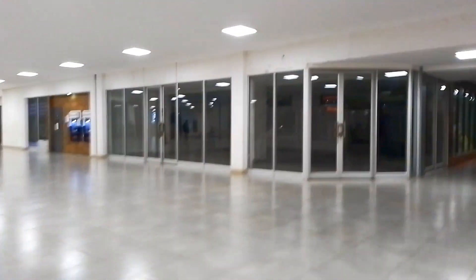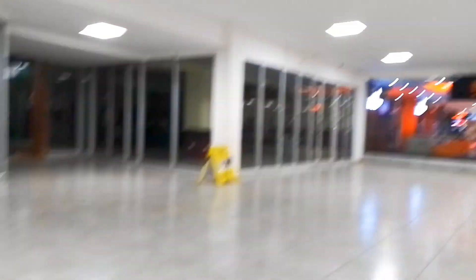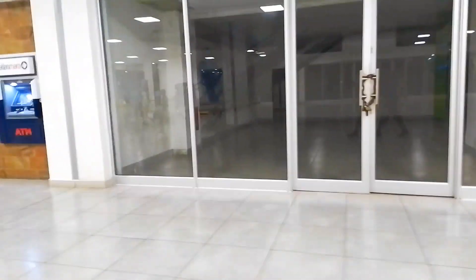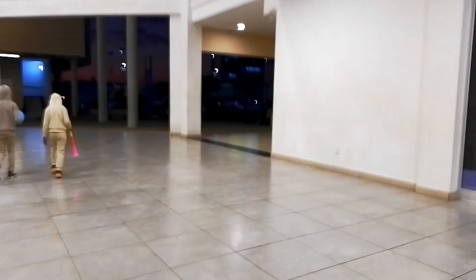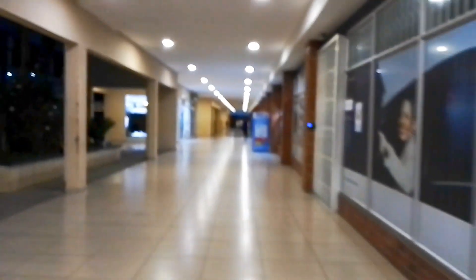So this is the Arcade Shopping Mall, but you can see quite a number of shops that are empty. I've seen one there, I've seen one here — they are all empty. Let's see this side. See how dry it is.